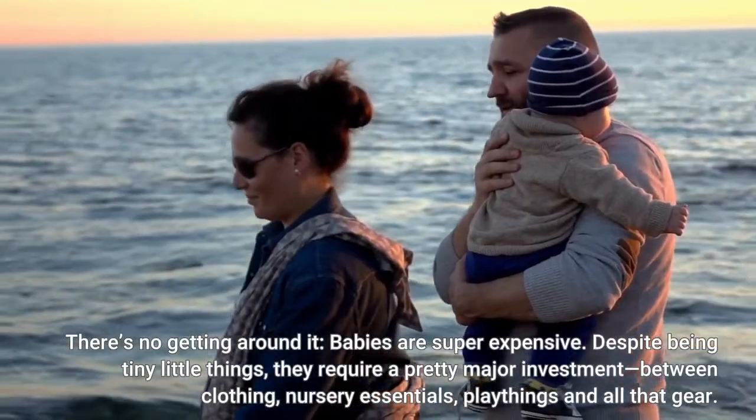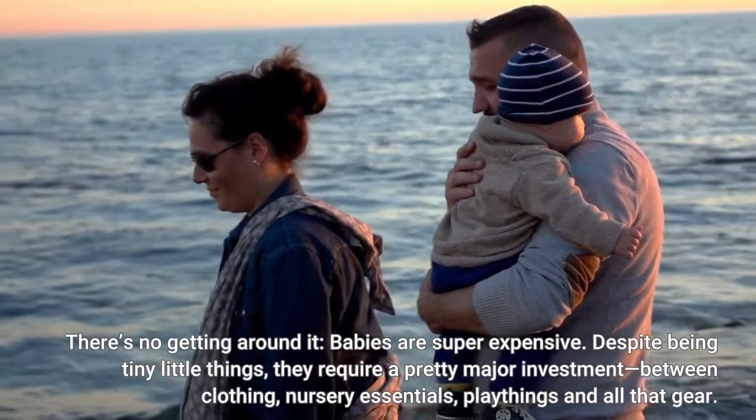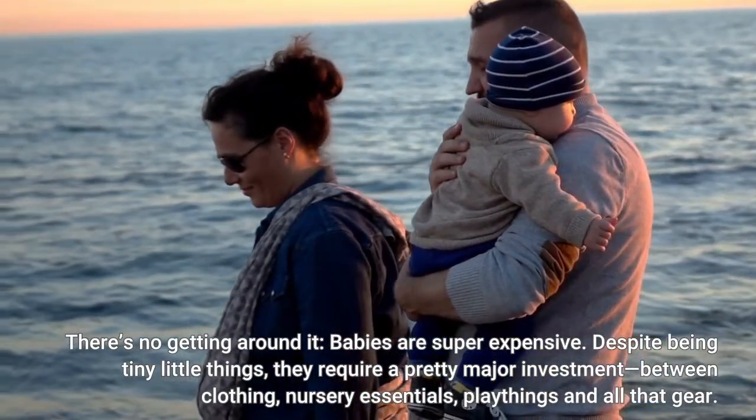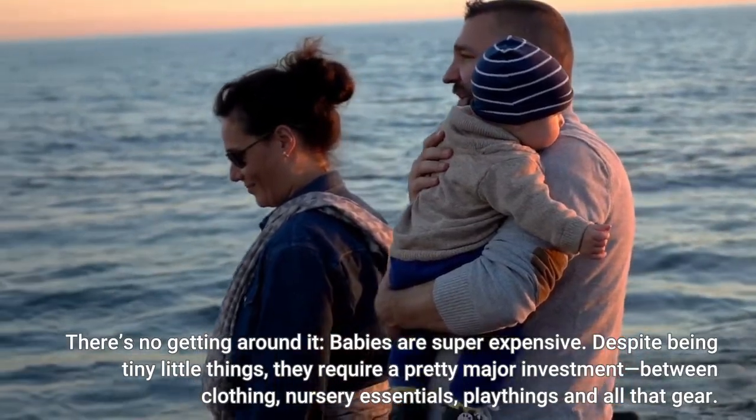There's no getting around it, babies are super expensive. Despite being tiny little things, they require a pretty major investment between clothing, nursery essentials, playthings and all that gear.